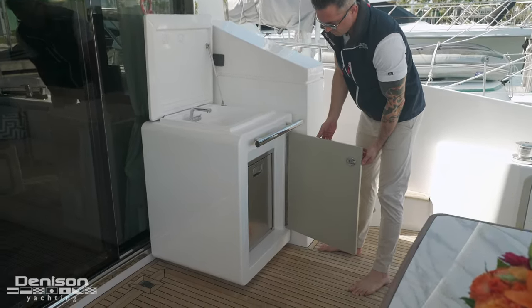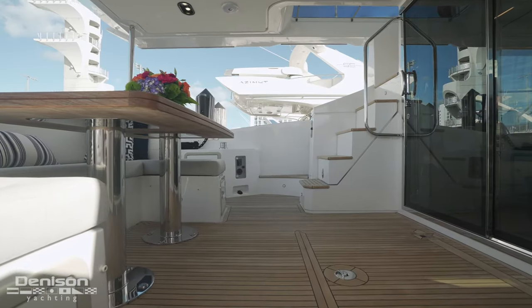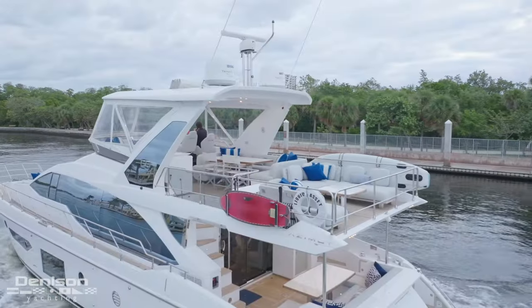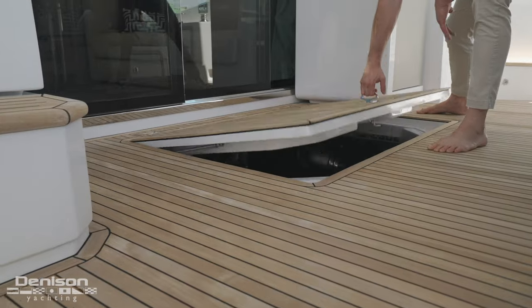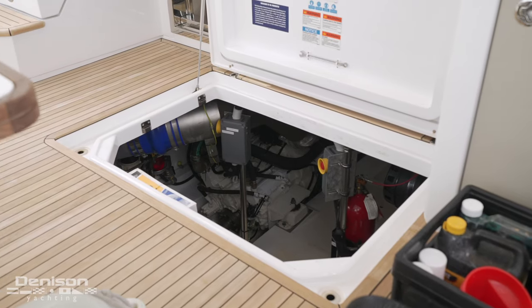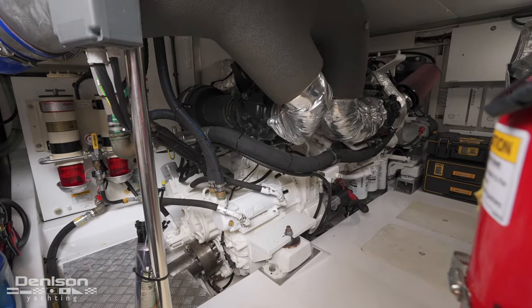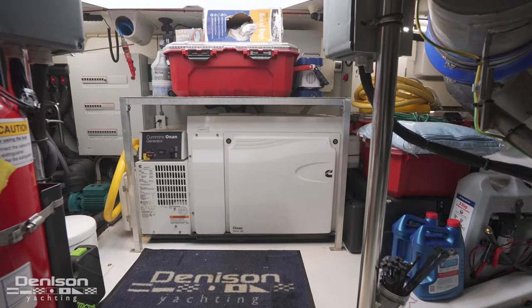The teak on this boat is beautifully maintained, found here in the cockpit underfoot, also wrapping around the side decks to the bow and up on the flybridge. Here you'll find your access to your engine room, with a pair of Caterpillar C-18 engines at 1,150 horsepower, as well as a 21-kilowatt Kohler generator.